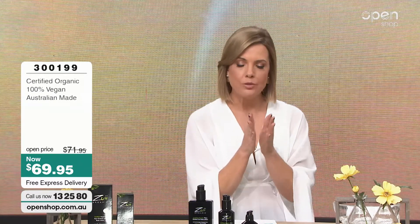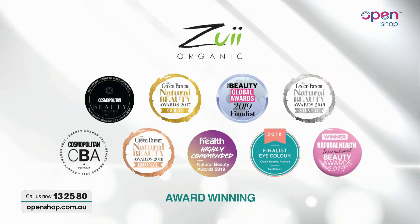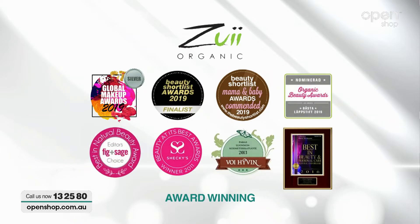We're going to talk about the ingredients, how to use it, and what's in there. Let me share with you some of the amazing awards that Zooey have accumulated over the last few years — globally. We've got natural health beauty awards, global awards. There's a huge range behind Zooey today — we're just talking about the tanning product. We are seeing incredible results globally, and now available here at OpenShop here in Australia.